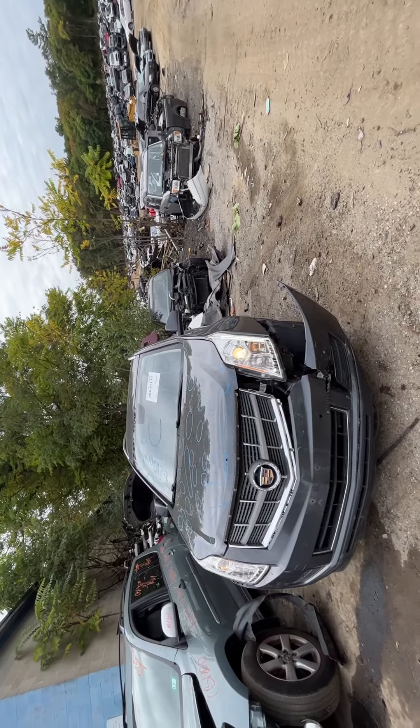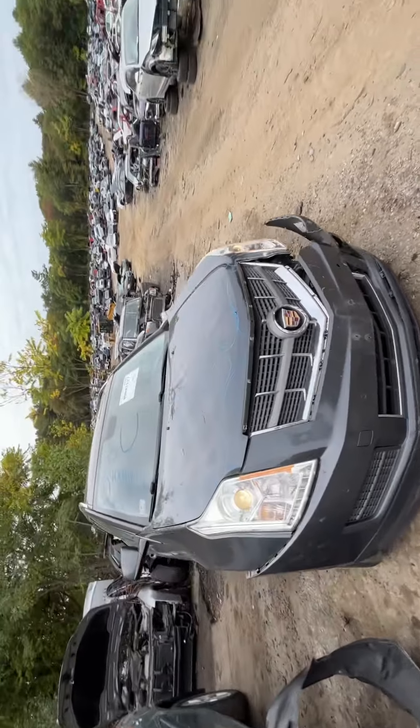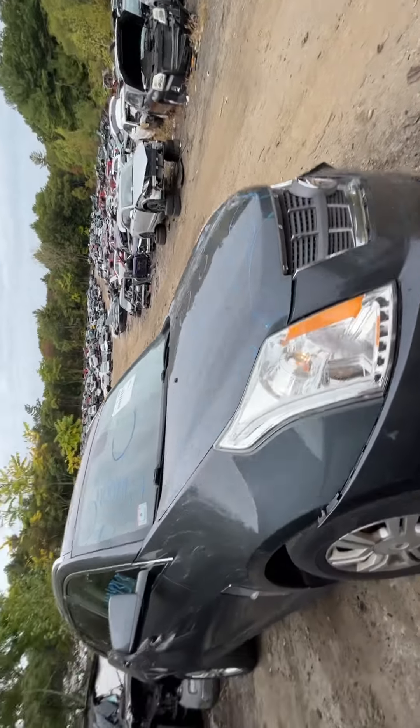Headlights and grill are good. Front bumper and hood are both junk. Headlights are halogen. Hood's all dented up, has a few bends in it.